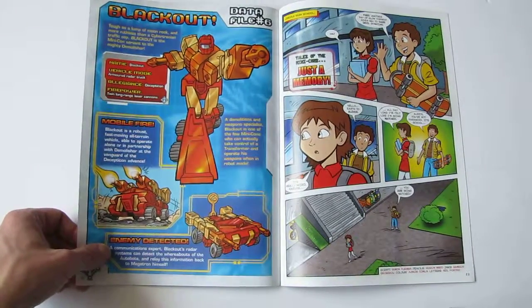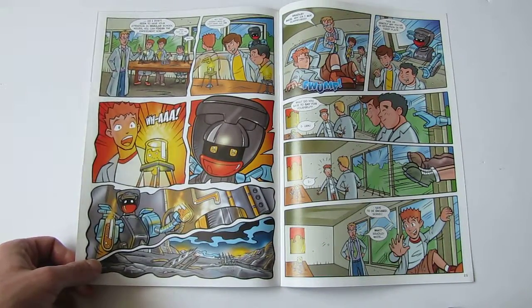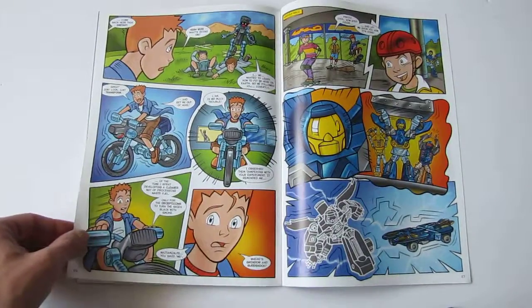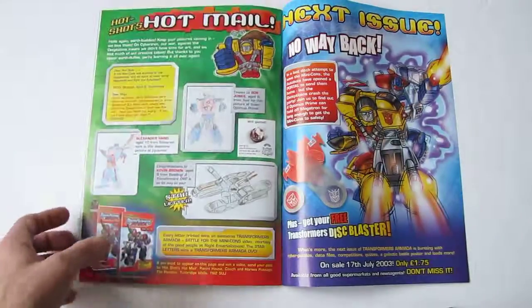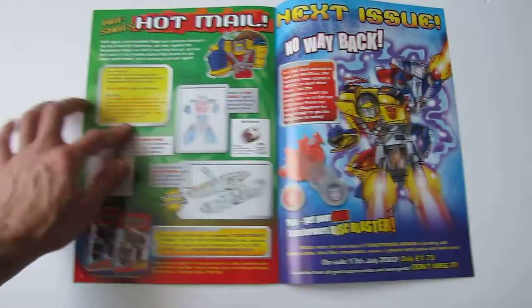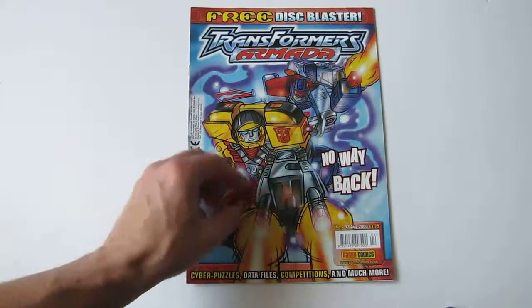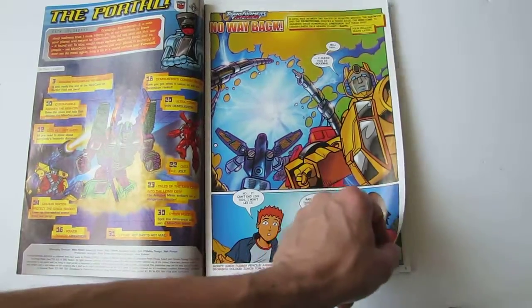In the comics there were Tales of the Mini-Cons, which seemed even more skewed towards children than the main title — just a comical backstory about the Mini-Cons getting up to mischief and hijinks. The next issue comes with a disc launcher. These things are just everywhere — God knows how many disc launchers must be filling up landfills at this point. The movie Transformers comic in the UK was notorious for it, with a disc launcher just about every other issue.